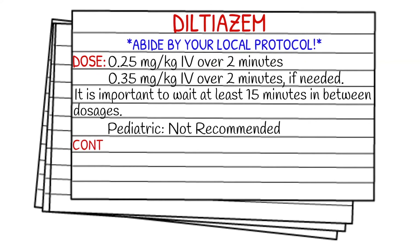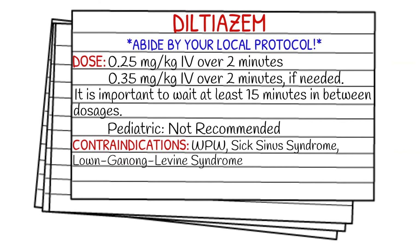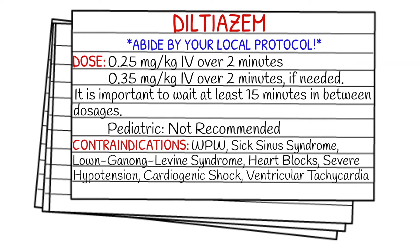Your contraindications are going to be WPW or sick sinus syndrome, LDL syndrome, heart blocks, severe hypotension, cardiogenic shock, ventricular tachycardia, or a known short PR interval.